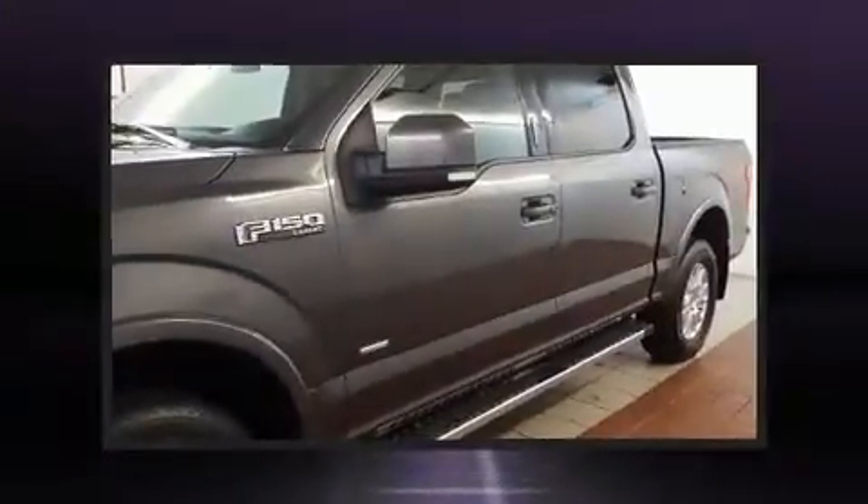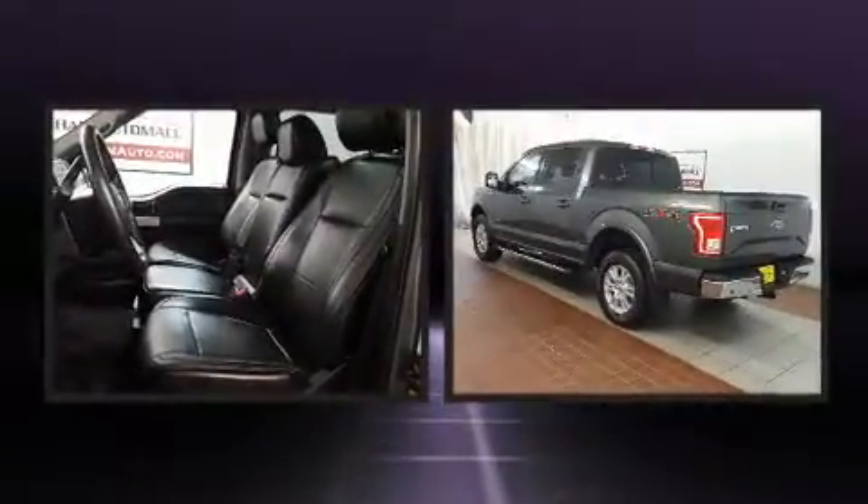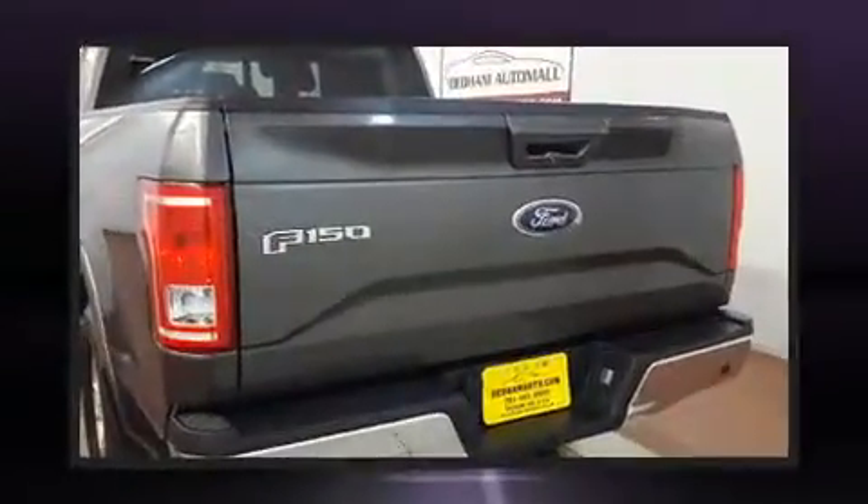Sensibility and practicality define the 2015 Ford F-150. With less than 40,000 miles on the odometer, this truck is a leading example of refined versatility in the full-size pickup segment.